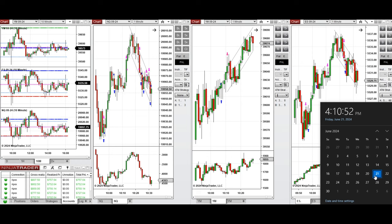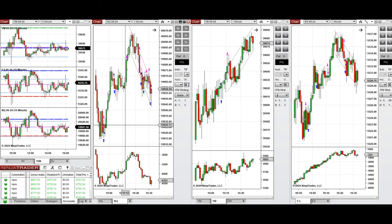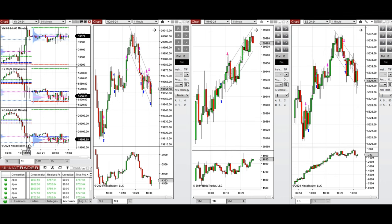Hello everyone, I'd like to share with you the trades that I have taken today on Friday, the 21st of June 2024. These trades were taken on Nasdaq, Dow Jones, and S&P 500 futures.